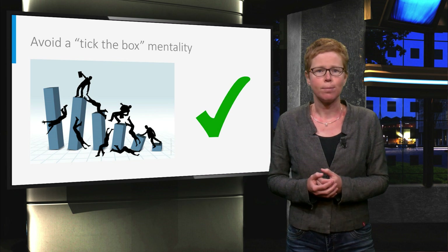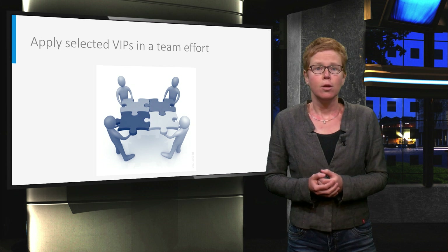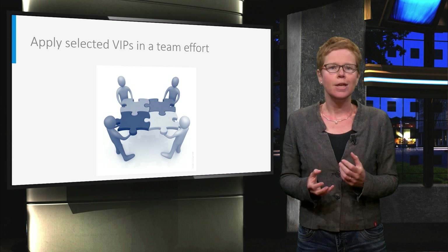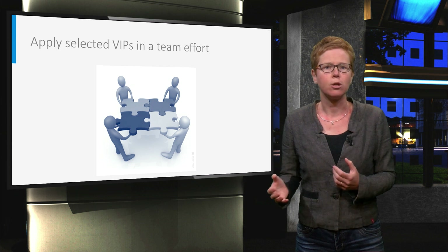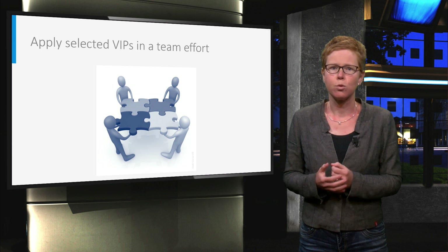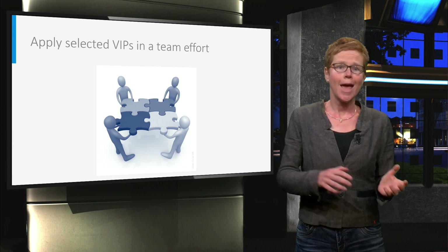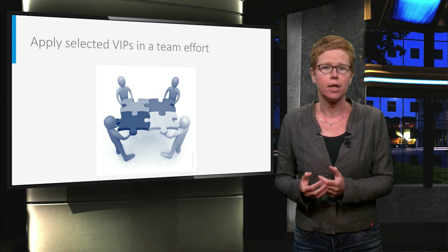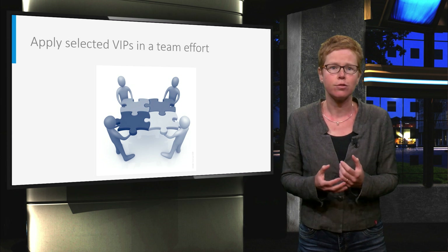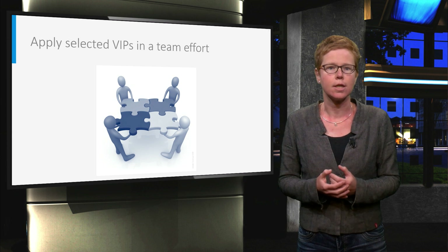No surprise what happens then. When selecting the VIPs and the way you are going to apply them in your project, please do not forget the cooperation between all parties involved. Performing for example a joint goal-setting workshop with owner and contractor representatives enables short communication lines and helps develop a trust relation — crucial for later project success.